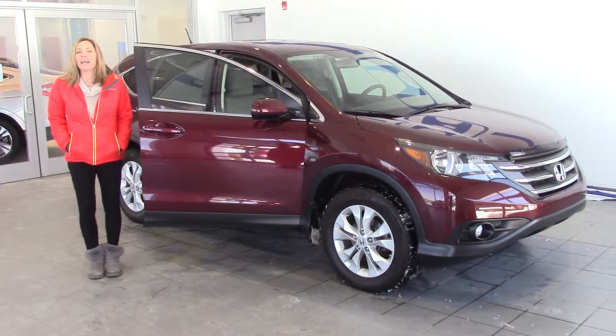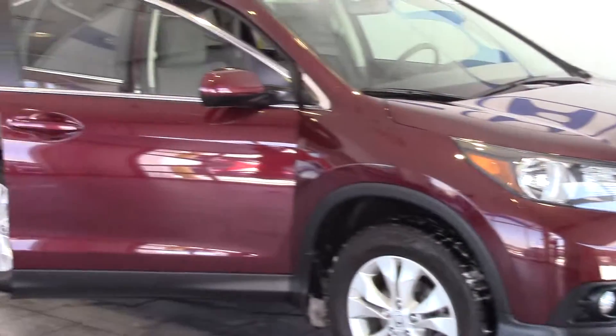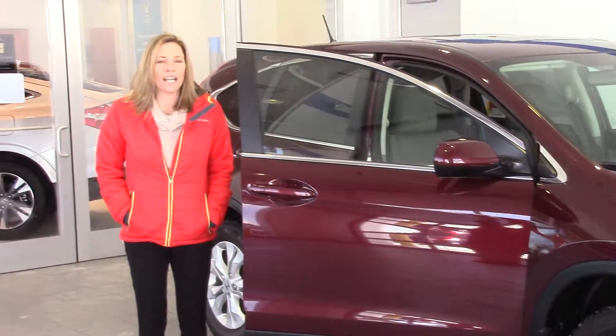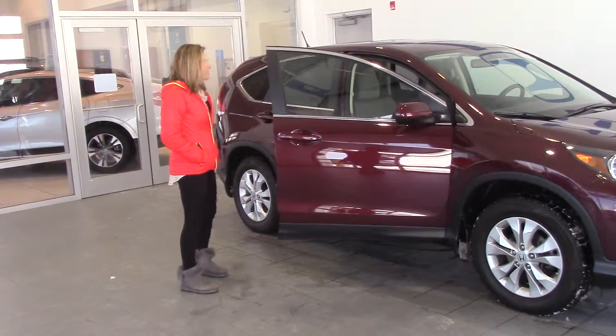Hey guys, my name is Kelsey Bride. I am at Delaney Automotive and I am standing next to a 2013 pre-owned certified Honda CR-V all-wheel drive. This is a beautiful car.